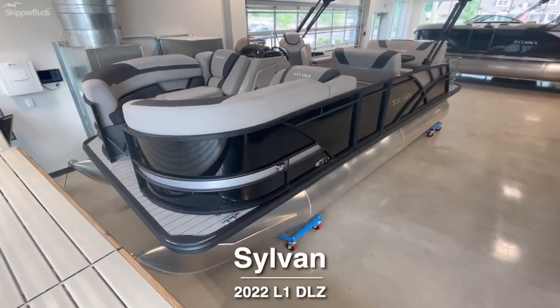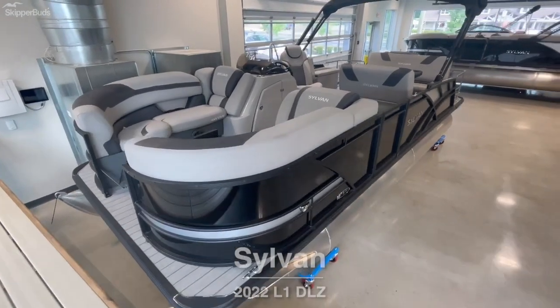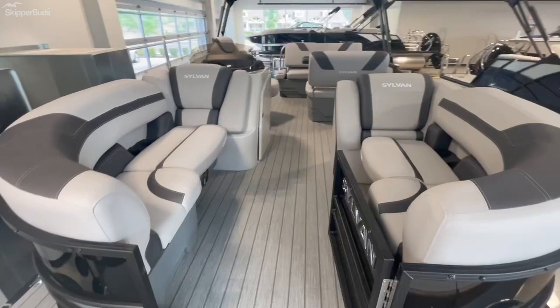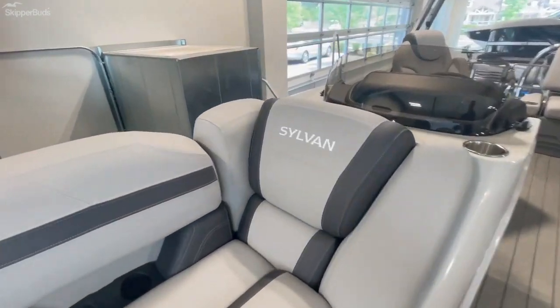What's going on everybody? Today I'm going to be showing you this 2022 Sylvan L1 DLZ model — their 21-foot lounger pontoon with a black exterior and silver graphics on the side.